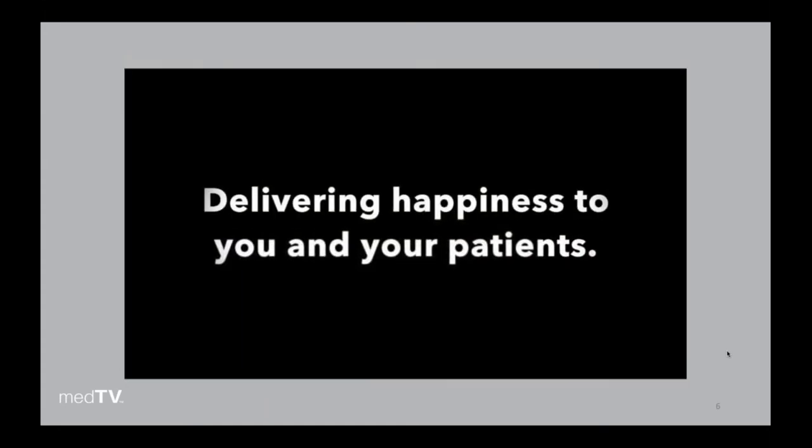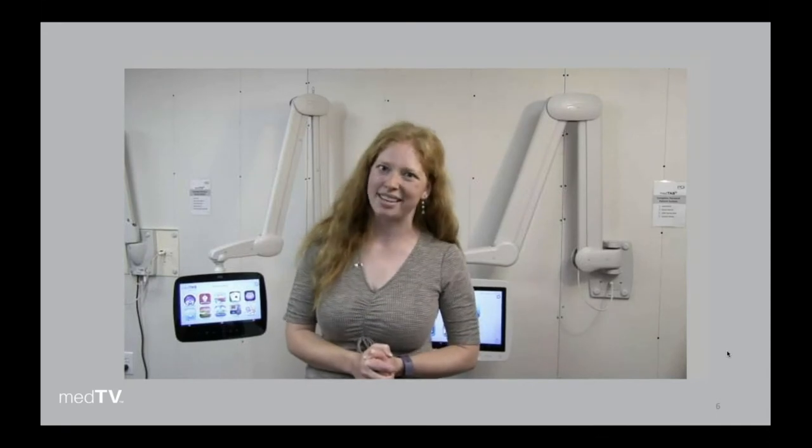Ask PDI about how you can set your facility apart using custom apps to deliver an even more meaningful patient experience using the trusted, hassle-free MedTab.